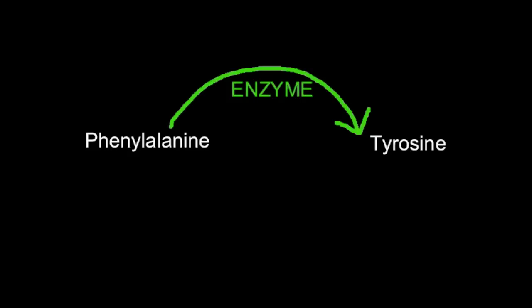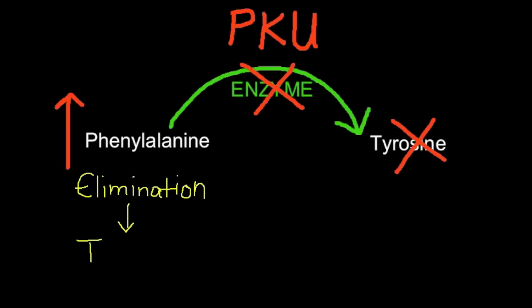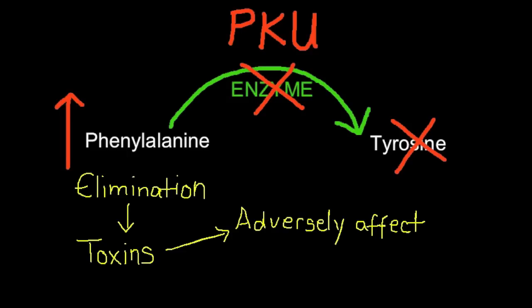People with phenylketonuria, or PKU, since they have a mutation to that gene, are unable to produce the enzyme that converts phenylalanine into tyrosine. This results in increased concentrations of phenylalanine in the blood, and the body tries to eliminate the excess. However, this elimination process produces toxins which adversely affect brain development, which can lead to mental problems and learning difficulties for the individual.